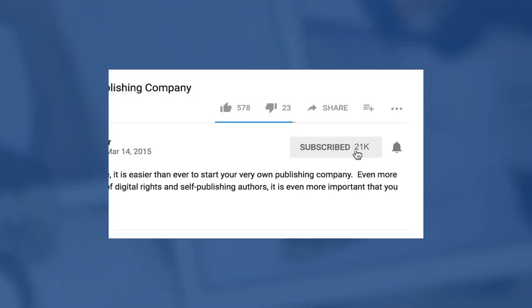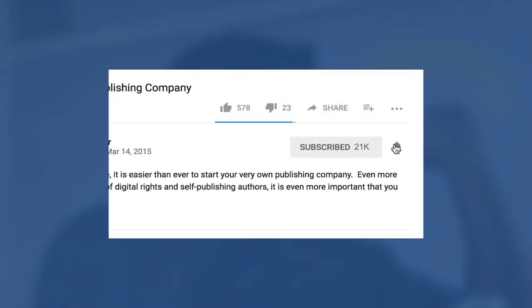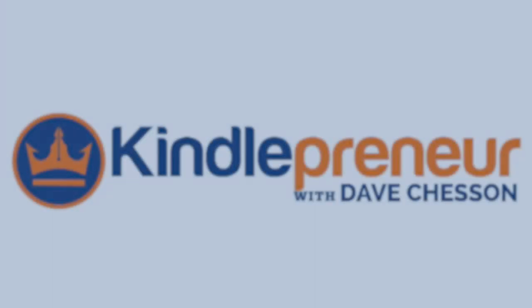But before I get into that, if you'd like to learn more about book marketing or the legal aspects of publishing, be sure to hit the subscribe button as well as the little bell icon to the right so you get notified the next time one of my videos comes out. With that, let's begin. In order to legitimately create a copyright for your book, you must do three things.